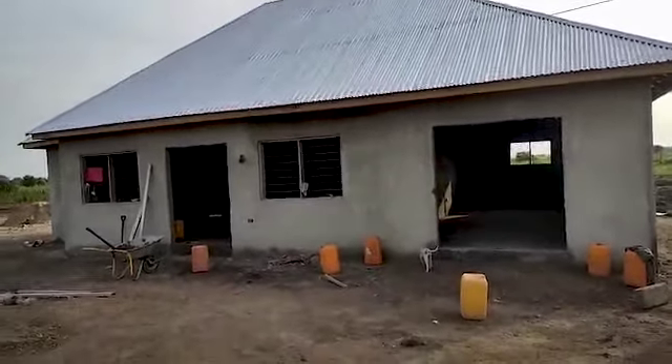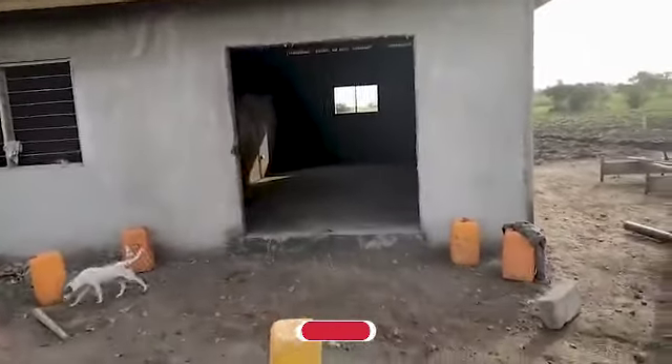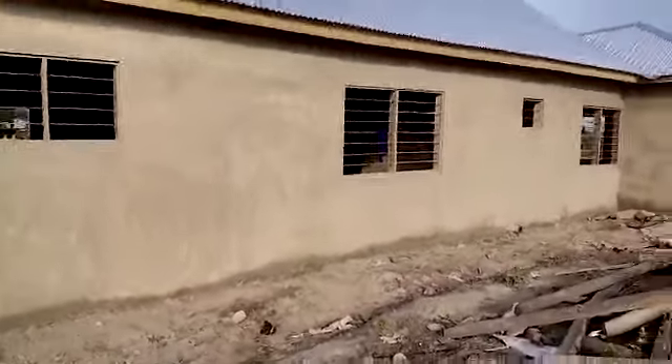Welcome back to our channel. In this video we're going to show you guys a little bit about the farmhouse and how far we've come. As you can see, we just finished the plastering, and the farm manager has done a really good job managing this farmhouse — he's done so much. It's looking really, really nice and we are getting close to completing the whole thing.